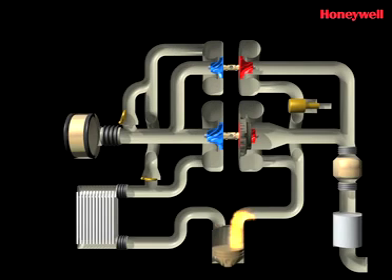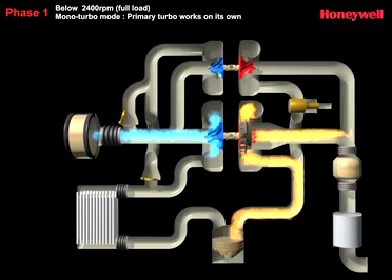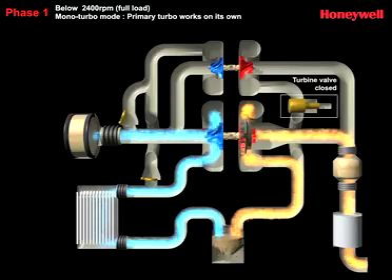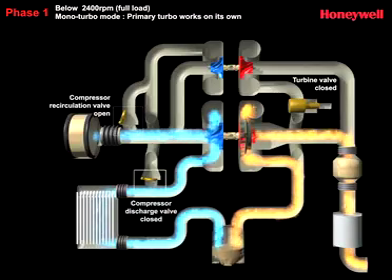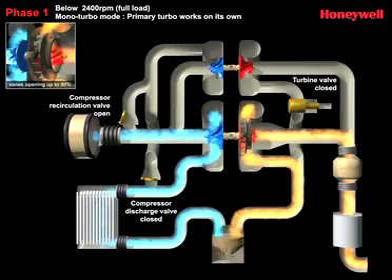At engine startup, and all the while below 2400 RPM, the VNT turbo works on its own, drawing in, compressing and cooling ambient air before it enters the combustion process. The result is cleaner, more efficient combustion, which enhances low-end torque, optimizes drivability and helps improve fuel efficiency and emissions reduction. In this mono-turbo mode, the turbine valve that controls the flow of exhaust gas to the second turbo is closed.